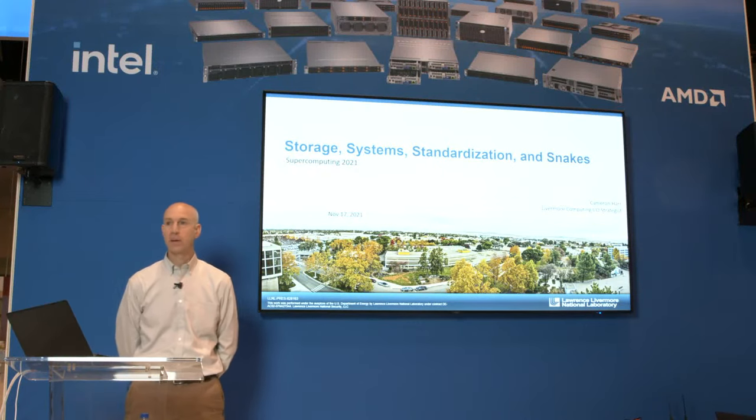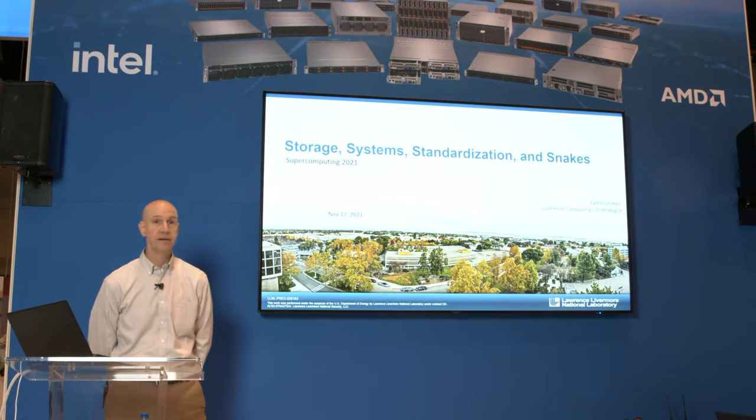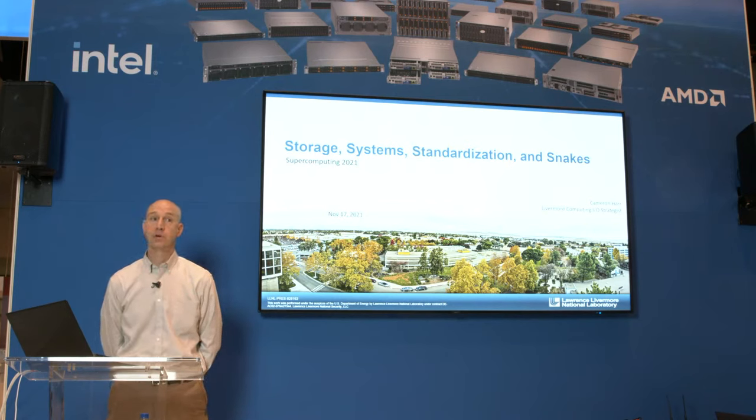Good morning. Thank you for coming out here to hear me speak today, and for those watching remotely, thank you. My name is Cameron Haar with Lawrence Livermore National Labs, Livermore Computing Division, where I work on Lustre operations and do some IO strategy.